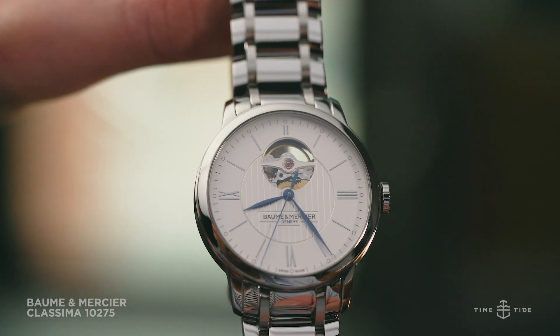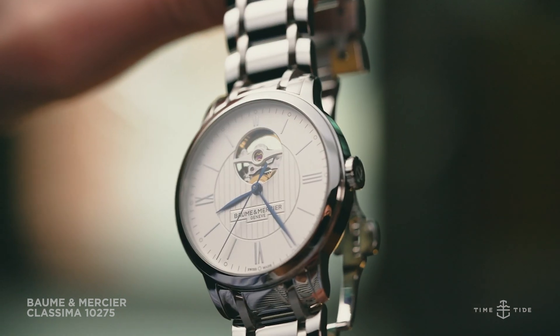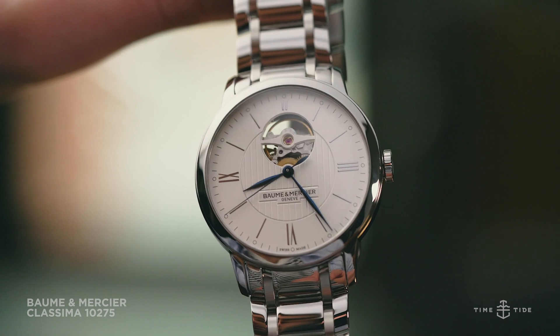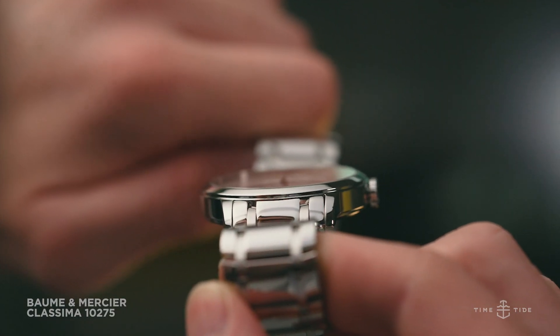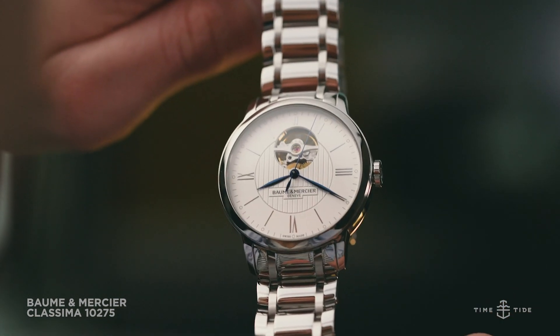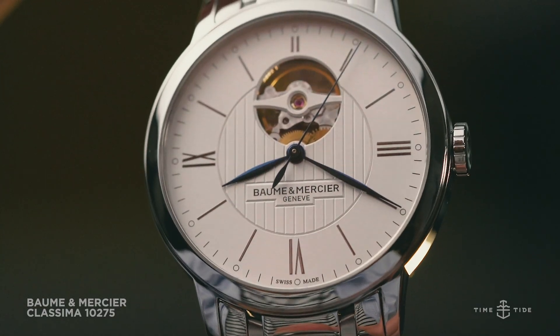Owners can also enjoy a glimpse of this movement thanks to the Classima being capped on both sides of its case by a sapphire crystal with an anti-reflective coating. While preferences for dress watches will always vary greatly, this Baume & Mercier Classima offers traditional date night dressiness with a window into its mechanical soul.